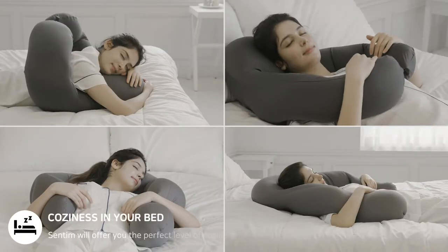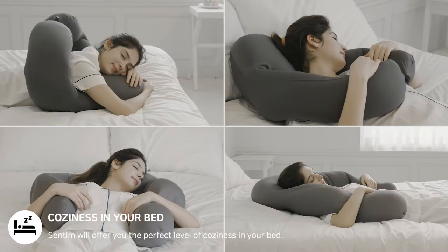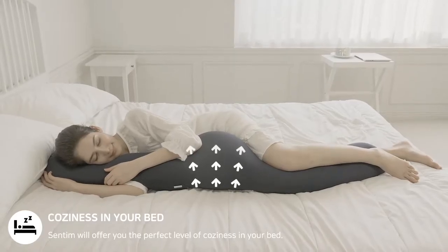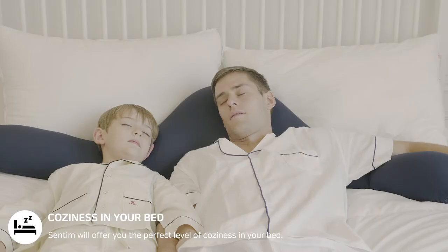Centim will offer you the perfect level of coziness in your bed. You can go to sleep while hugging Centim like a body pillow, and also using it as a traditional head pillow.